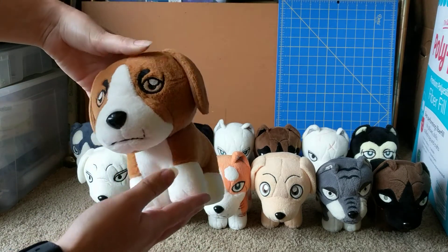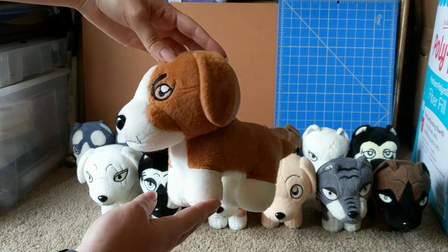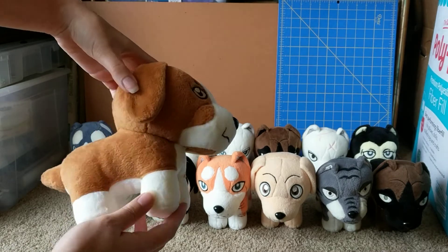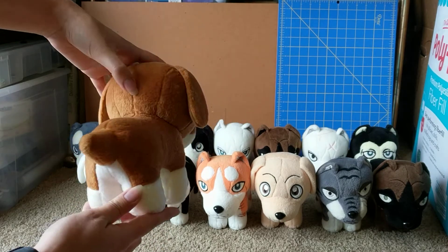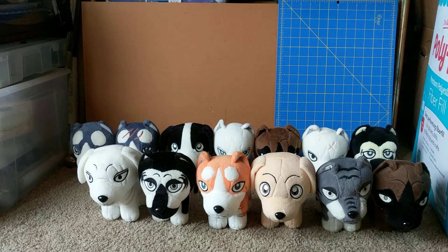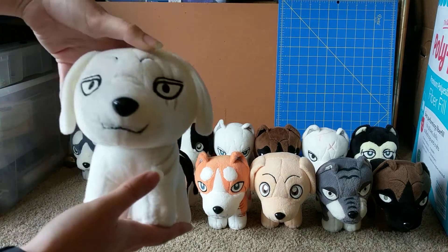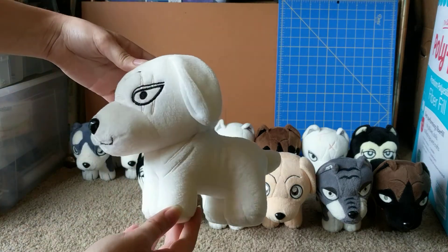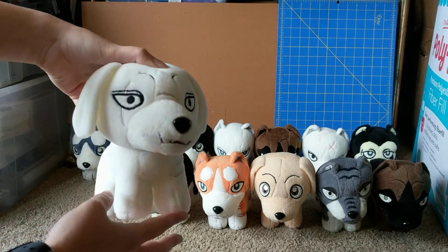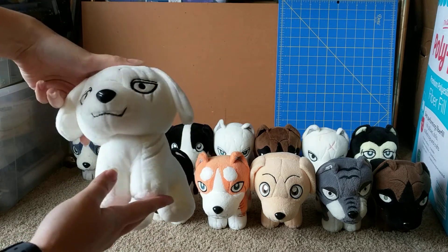So here's Rocket. He has a slightly more sloped face than the other plushies and a very different eye design, but otherwise he has the same exact body type. Here's George — all those scars and even embroidered eyebrows too. Pretty standard.